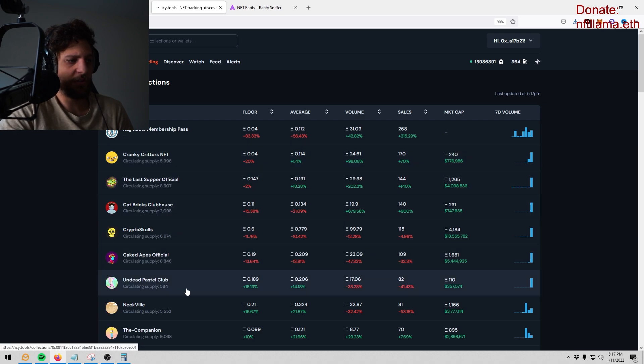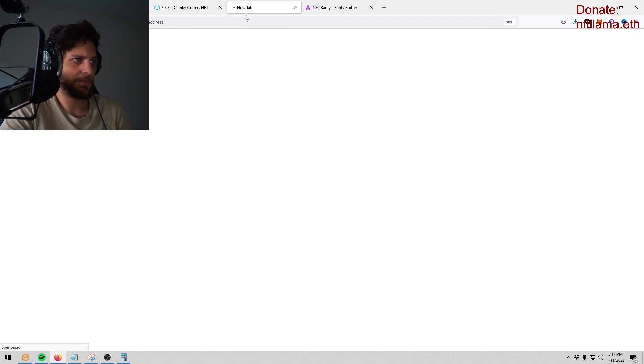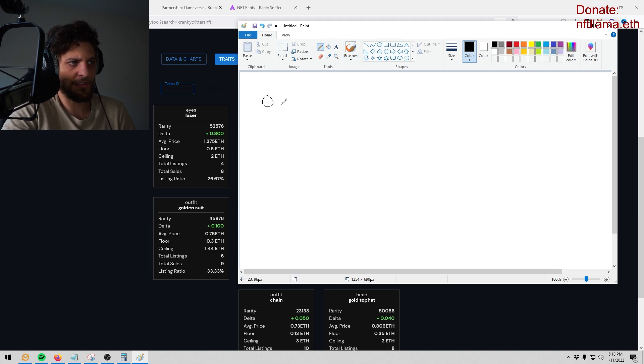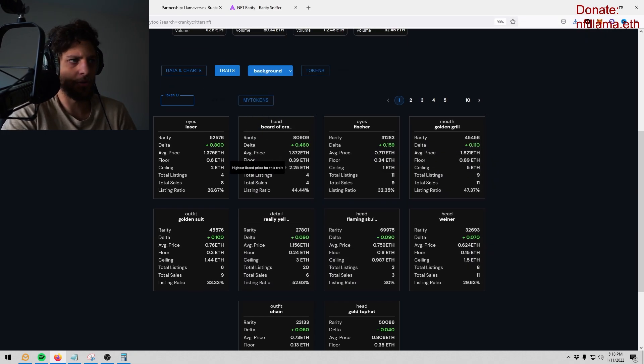For example, Neckville just recently revealed — we're going to use this as our example. You grab the OpenSea slug to pull up the section, and it shows you different traits. Let's say you want to snipe an attribute. Sniping is where you buy something underpriced — for example, if something is 0.06 ETH and the next one is 2 ETH, you buy it and list it for 1.5 ETH. That's sniping.